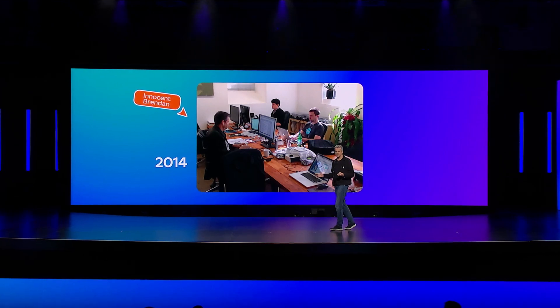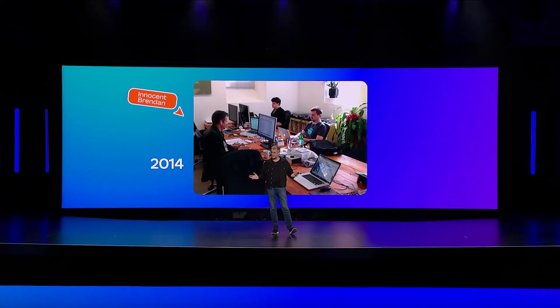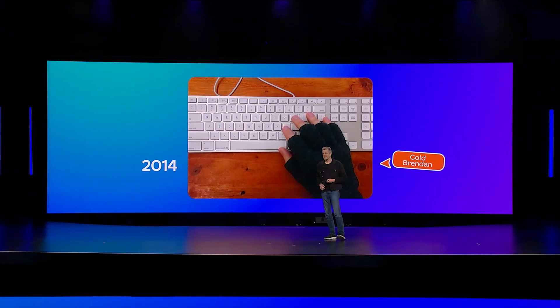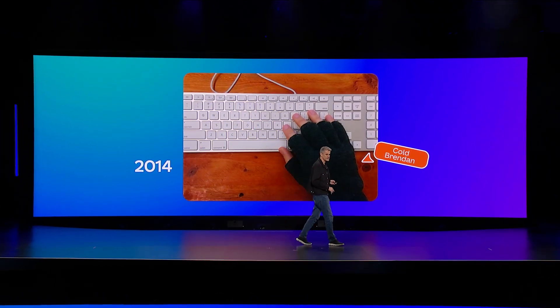In winter, we could choose: do we run heaters, or do we have external monitors? And naturally, we chose monitors, and we adapted. I took this photo around this time of me literally coding in fingerless gloves, because it was so freezing.